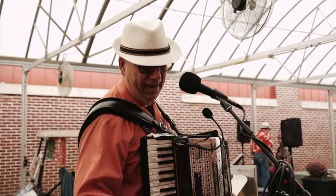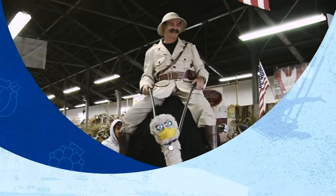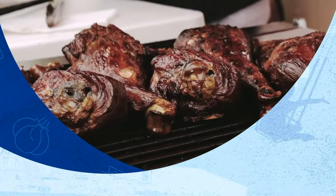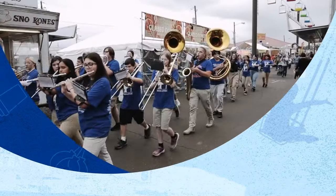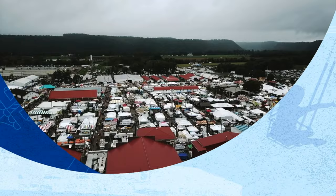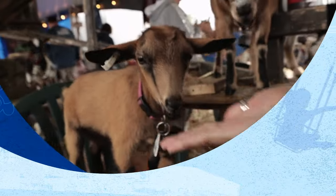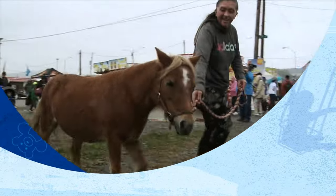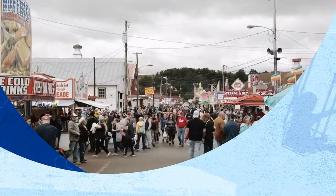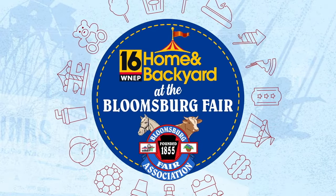Welcome everybody to the great, great Bloomsburg Fair! There's so much to see, do, and eat at the Bloomsburg Fair. Home and Backyard joins in the fun of the state's largest fair, sampling the treats, meeting new friends and farm animals, of course — celebrating an NEPA tradition with a special Home and Backyard at the Bloomsburg Fair.